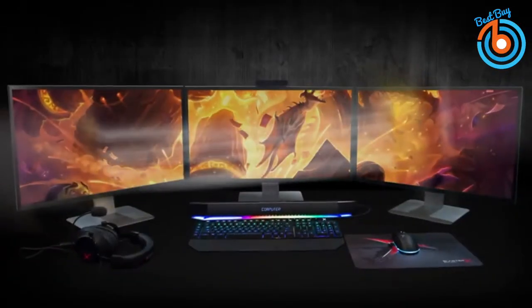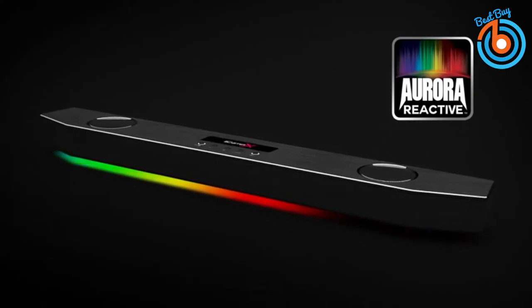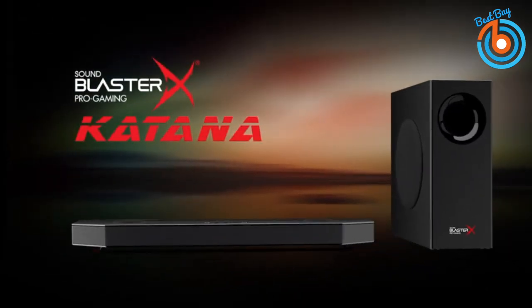Together with its game-changing tri-amplified design with a total output of 150 watts, the Katana truly is most powerful in its class. It comes equipped with comprehensive connectivity options such as Bluetooth, optical input, and USB input for flash drive, making the Katana versatile and compatible with many multimedia devices. The link is provided in the description for more information or to order.